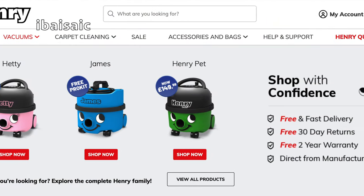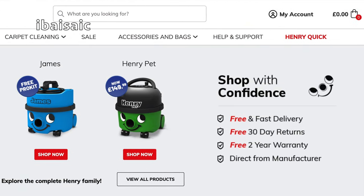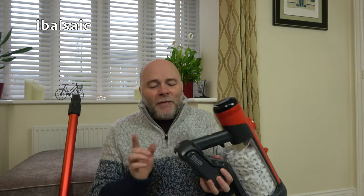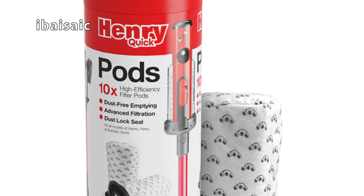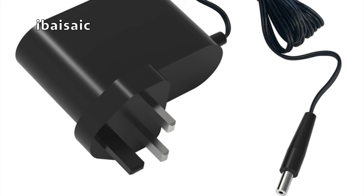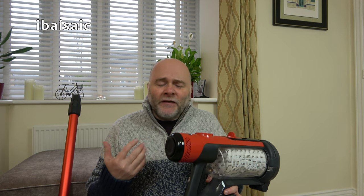You can also buy other consumables for your Henry or Hetty Quick. There's not much available at the moment, but you can buy a spare battery, the pods, and a battery charger if you lose or break yours. That's all that's available at the moment — they haven't put any other spares on yet. For example, at some point you might need to change your brush roll, but that's not available yet, though I can't see anyone needing to replace the brush roll quite so soon.